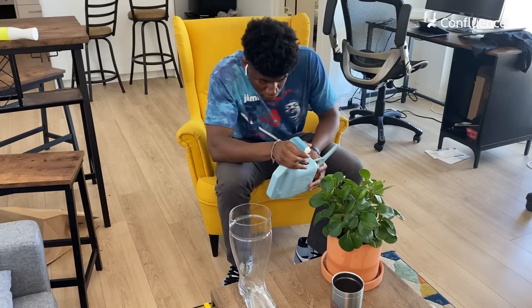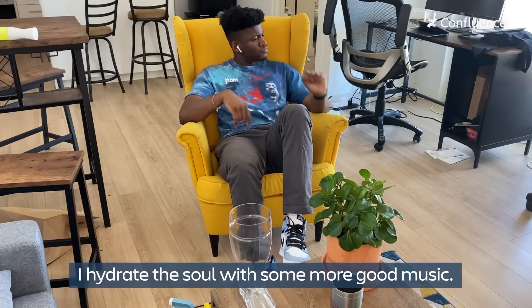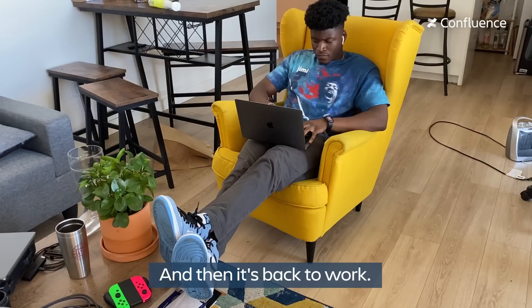I hydrate the plants, I hydrate myself, but more importantly I hydrate the soul with some more good music — and then it's back to work.